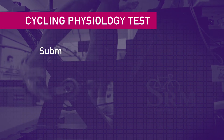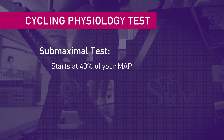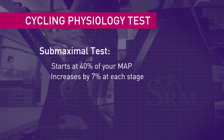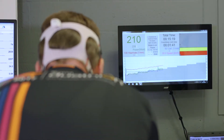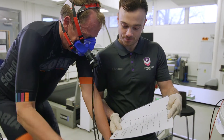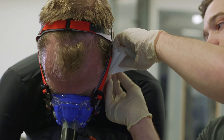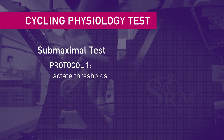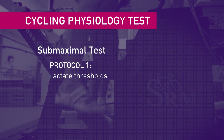The second part is the sub-maximal test. You will start off at 40% of your maximal power output achieved in the max test, and it will go up by 7% each stage after that, so there are up to seven stages. If you complete all seven, you'd be finishing on 82% of your max power — starting off nice and easy, finishing off fairly hard. At the end of each stage we ask you to rate your perceived exertion and take a small blood sample from your earlobe. The sub-maximal test allows us to create your lactate thresholds — your first and second threshold — to understand how you perform at different intensities below your max and therefore how we can build training zones around that.